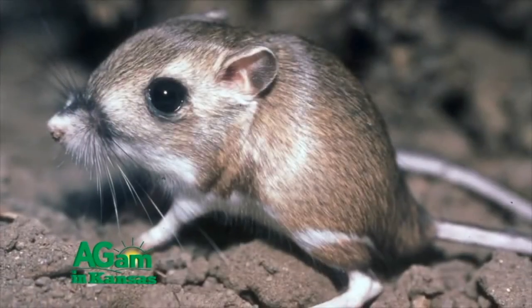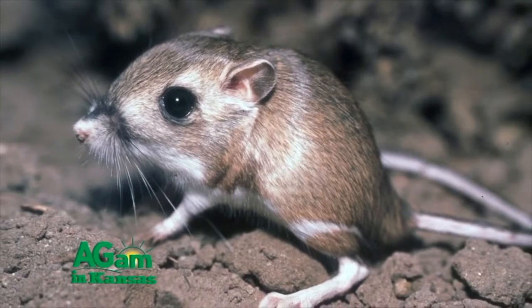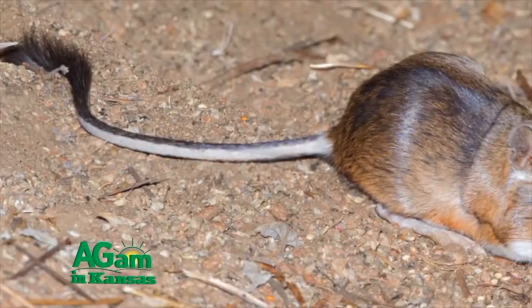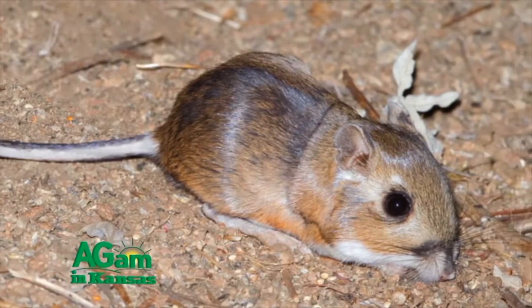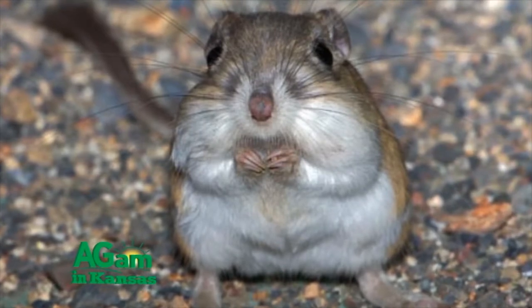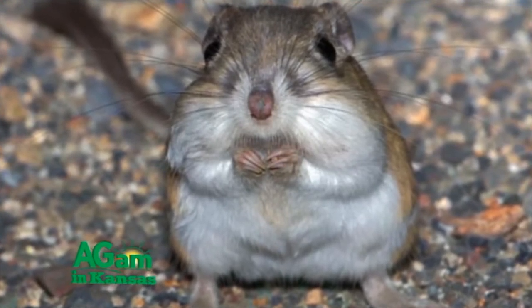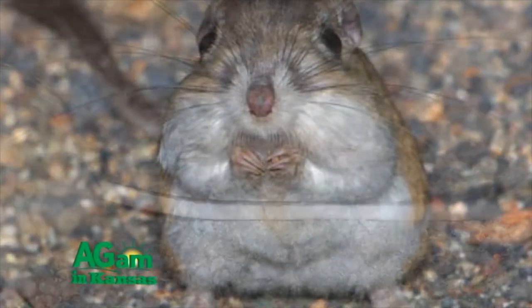They are four-toed little beasts with big hind legs, small front legs, and relatively large heads. The tails of kangaroo rats are longer than both their bodies and their heads. Another notable feature of kangaroo rats are their fur-lined cheek pouches, which are used for storing food. Their coloration varies from cinnamon buff to dark gray, depending on the species.